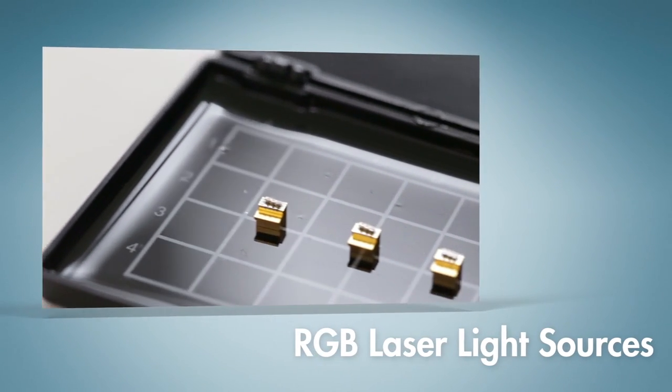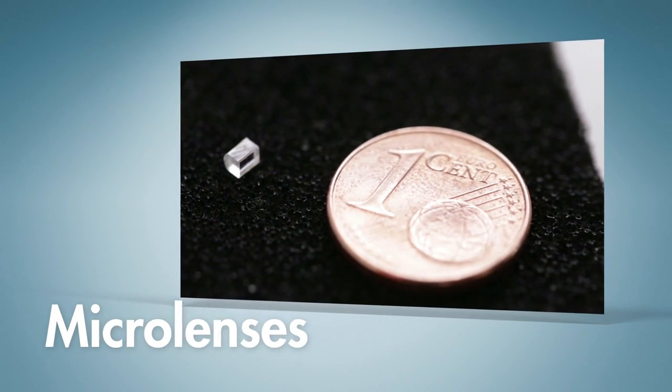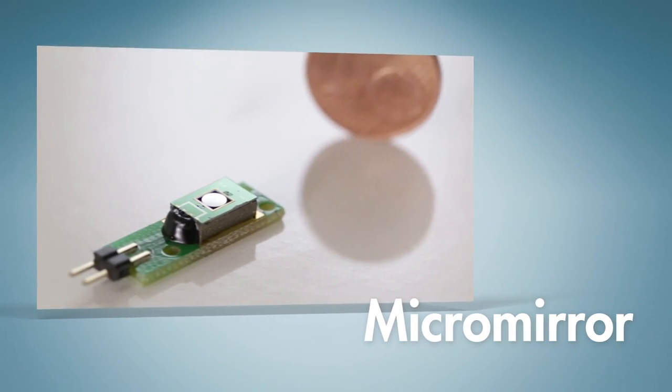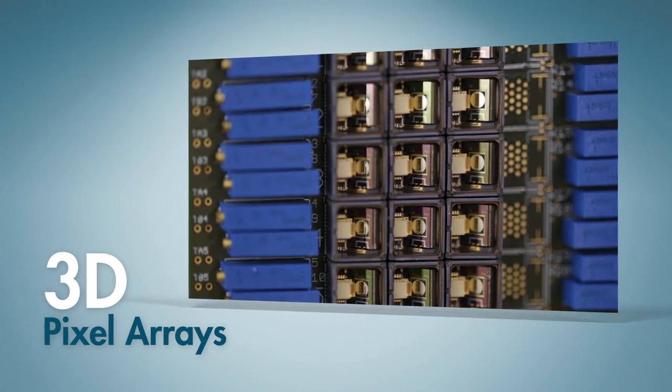Using our proprietary RGB laser light sources — the world's smallest — highly refractive aspherical microlenses, and high-speed MEMS micromirrors, we are building arrays of what we call 3D pixels.